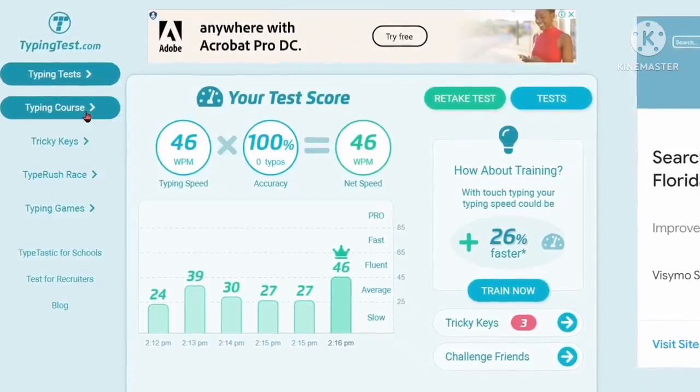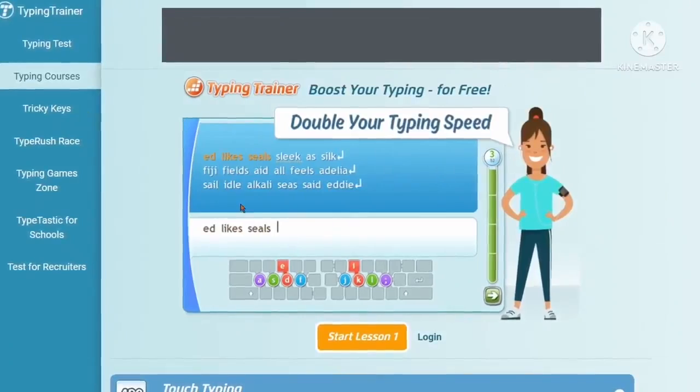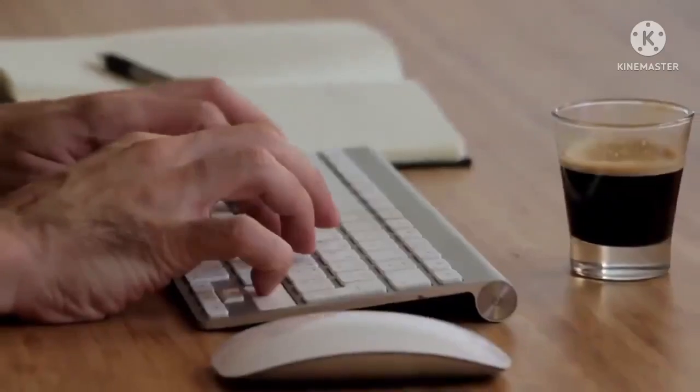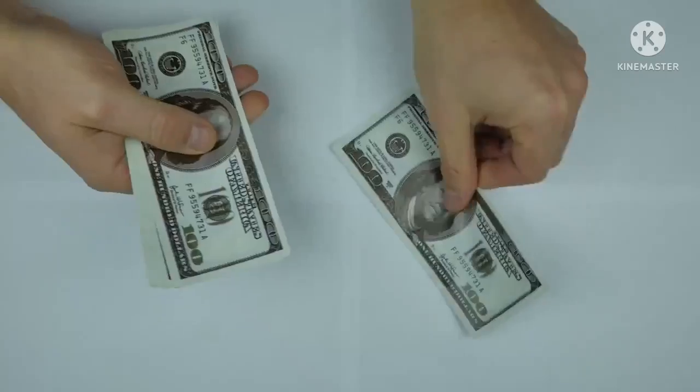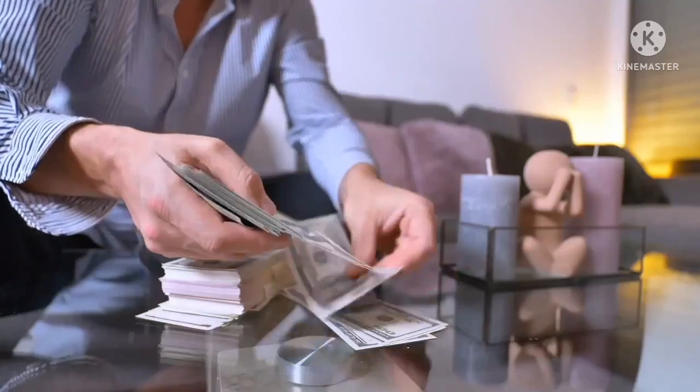Now if you go back to the home page and click on typing courses, they will provide you free training to help you increase your typing speed. The reason I want you to improve your typing skills is that the sites I'm going to show you make you money by typing — and the faster you type, the more money you can make.